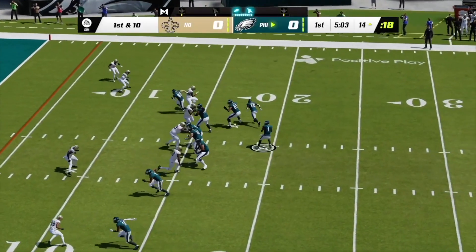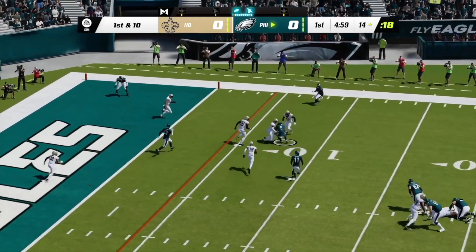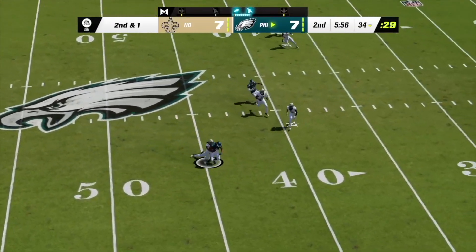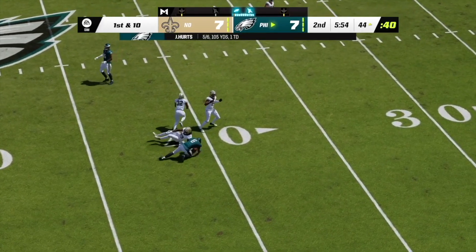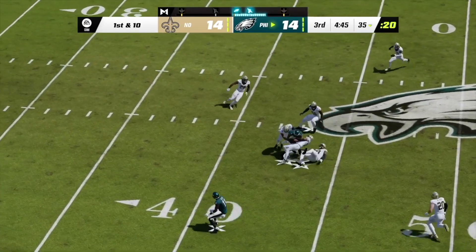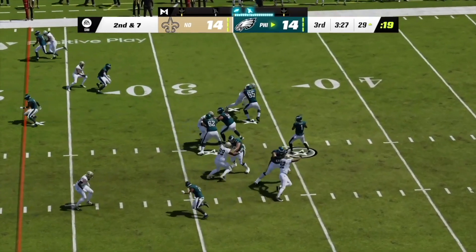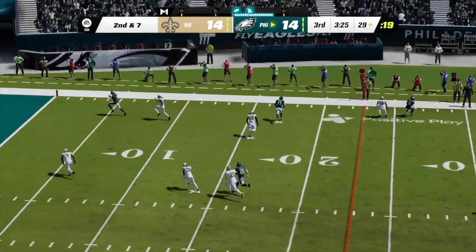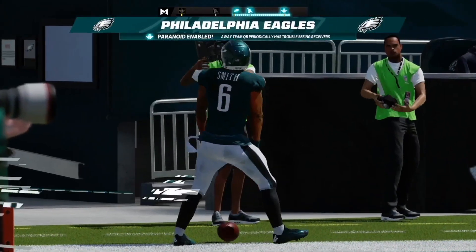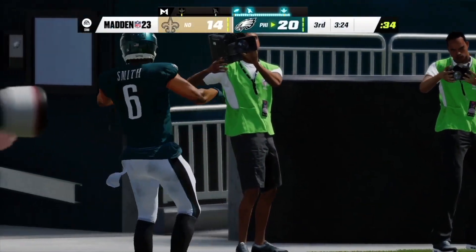Jalen Hurts — from the gun, it's Hurts, and it's complete right there. Play action — here's Hurts. This is Smith with a grab. First and ten here, Hurts throw complete there to Smith, and they're going to have this across midfield. Back to throw here — he's going to take a shot for the end zone. He will find Smith in the end zone — touchdown, Philadelphia!